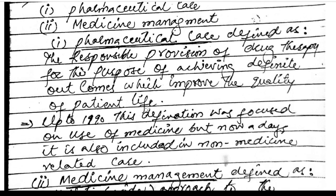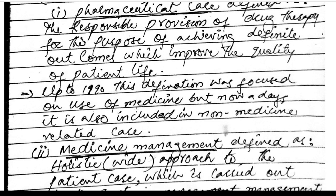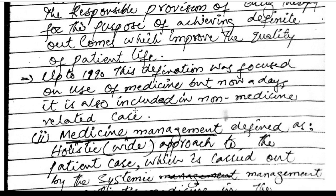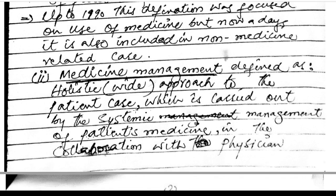Pharmaceutical care is defined as the responsible provision of drug therapy for the purpose of achieving definite outcomes which improve the quality of life of a patient. Up to 1990, the definition was focused on medicine, but nowadays it has included non-medicine related care.